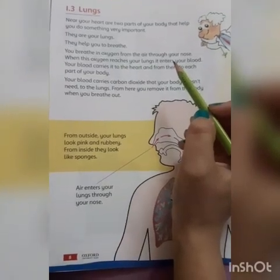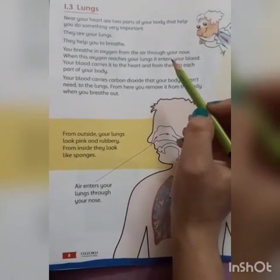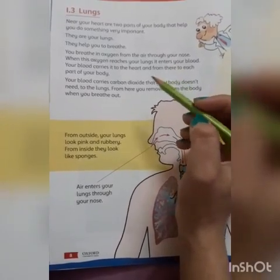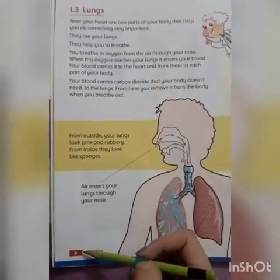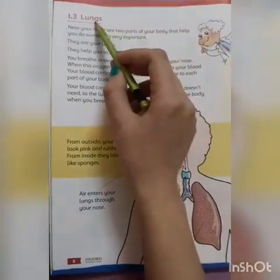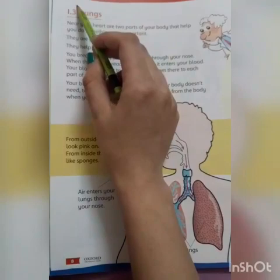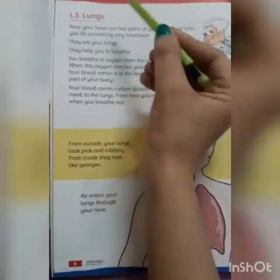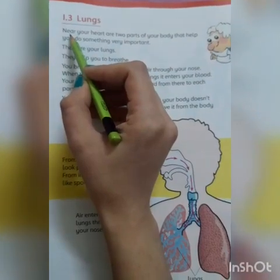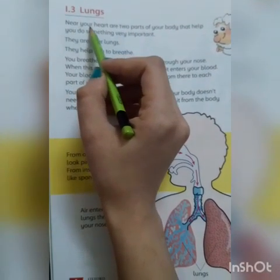Assalamu alaikum everyone, hope you all are good. Open your Science Factor book of Grade 2 and open page number 8. Today we are going to read the topic: Lungs. You have to write date and classwork here. Let's begin with the reading now.